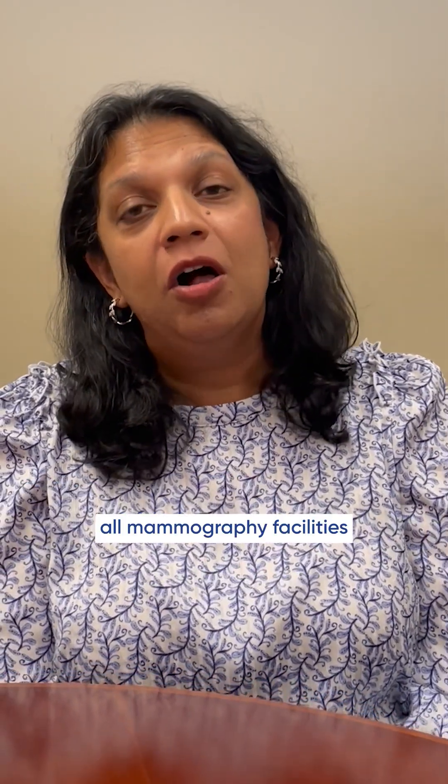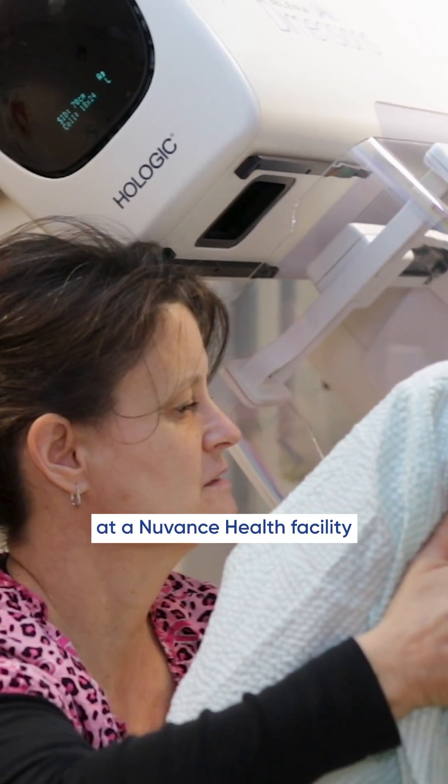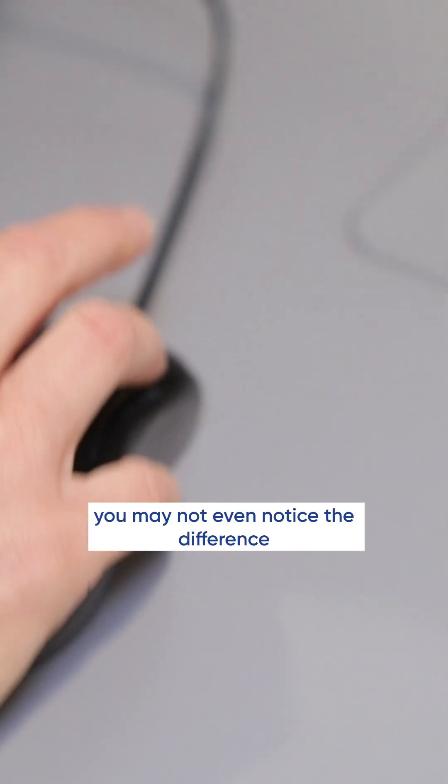I wanted to speak to you today about the recent FDA ruling requiring all mammography facilities to notify patients of their breast density. If you get your mammogram at a NuVance Health facility, you may not even notice a difference because this is already being done.